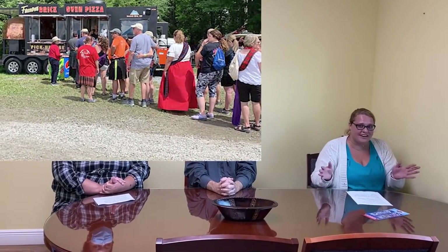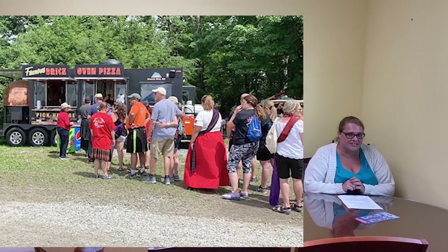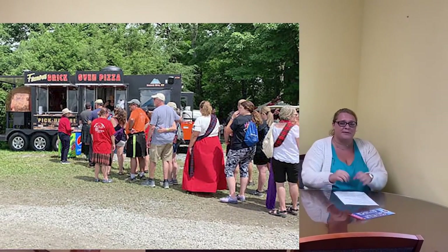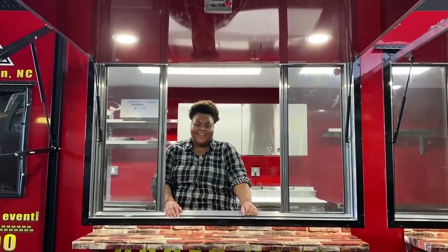Due to their extraordinary success, two years later they came back to Concession Nation and built another superb pizza trailer. We reveal to you the impeccable 24-foot brick oven pizza trailer.